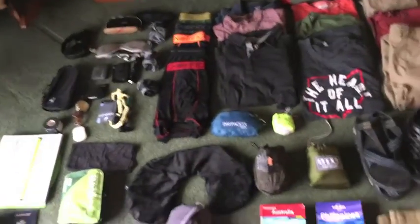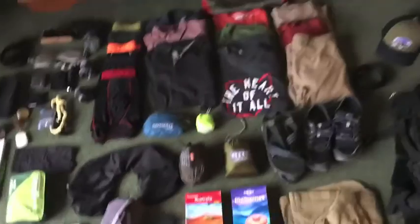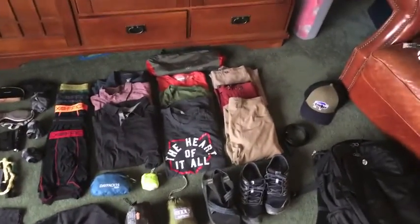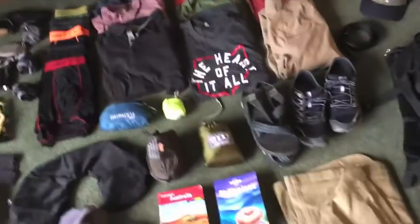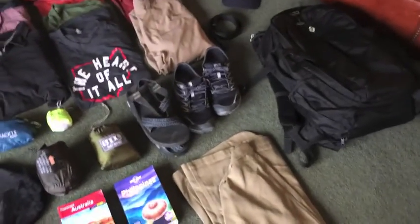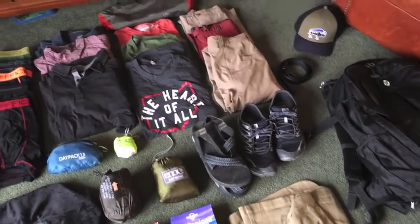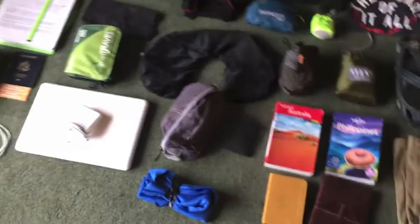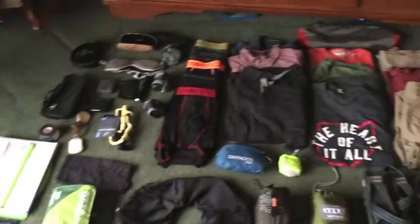I've told some people what I'm bringing with me to Australia, and most people say it's a little bit crazy. I kind of think I'm on the excessive side, to be honest. I don't really know either — I don't know what I'm supposed to bring. I've never done it before, so based on what I've read and the ideas I've gotten, this is what I've come up with.